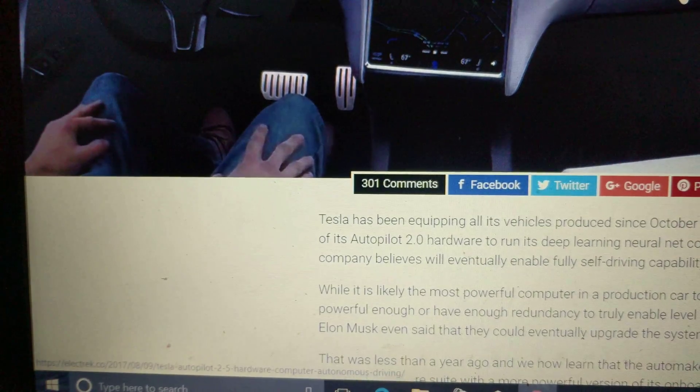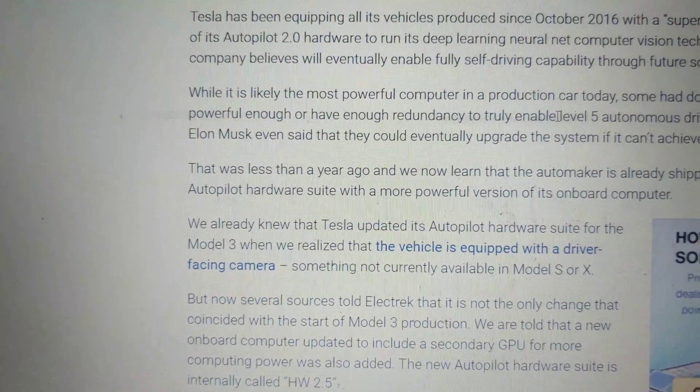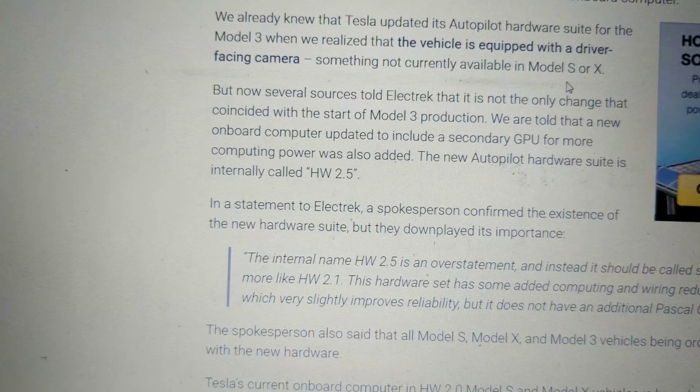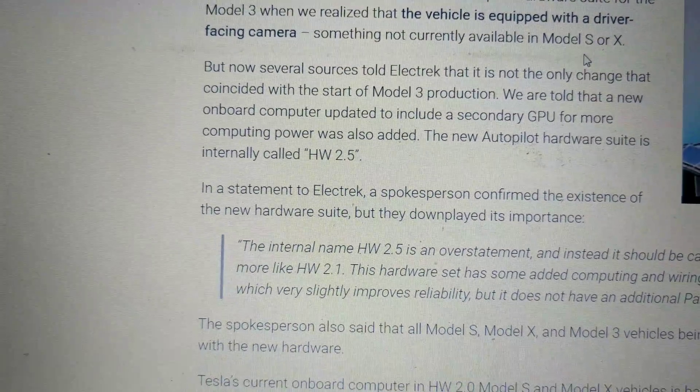Basically what it is, is more computing power than the 2.0 ones, which is what I have. On my vehicle, I've got the enhanced Autopilot and I've got the full self-driving. Mine's supposed to be capable of level 5, but apparently with this 2.5, that's an incremental improvement.